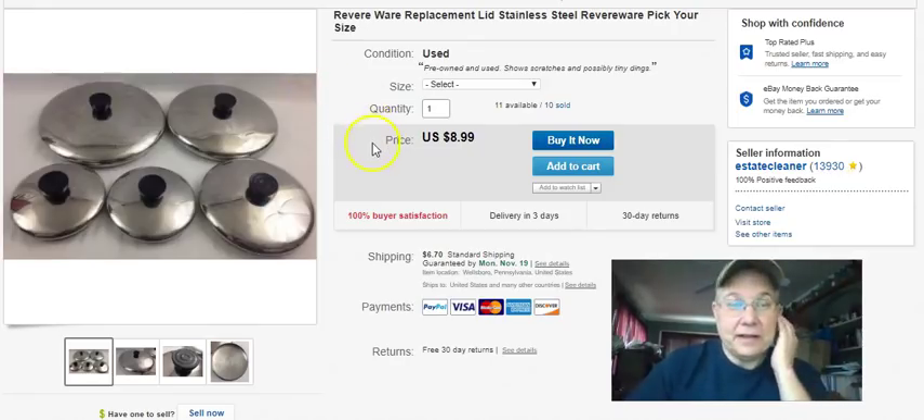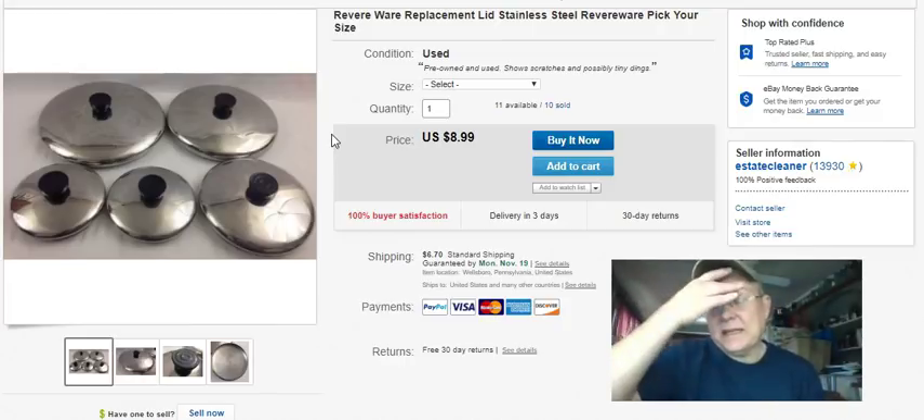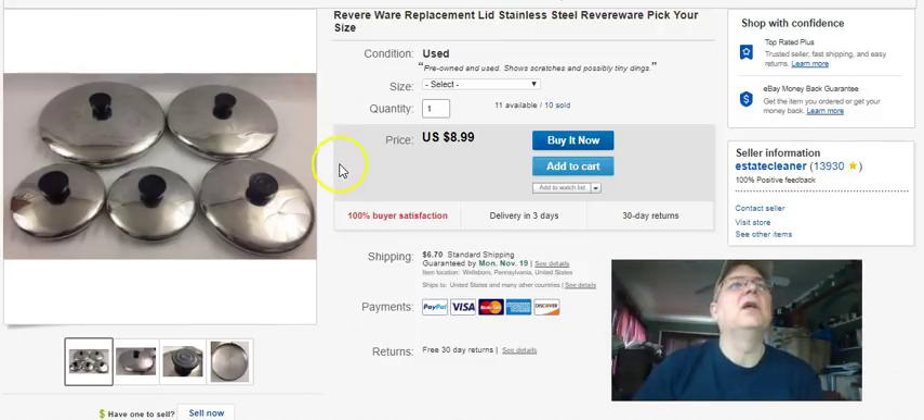Revereware lid - I paid 79 cents, listed it February 11th, 2017. I keep adding more lids back into the listing and changing it around, so I could have just bought the lid recently. It sold September 24th and I got 10 bucks for a lid plus shipping.